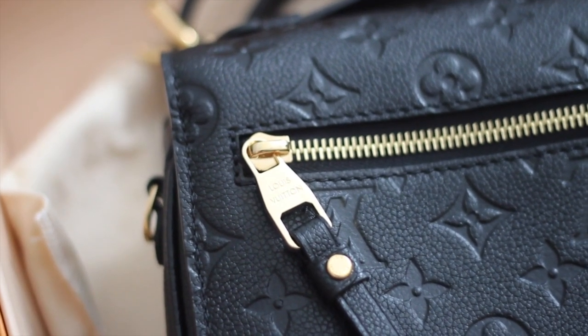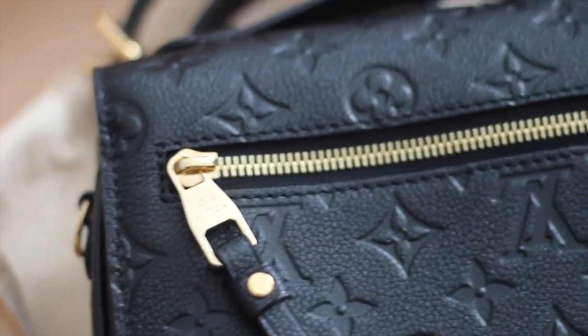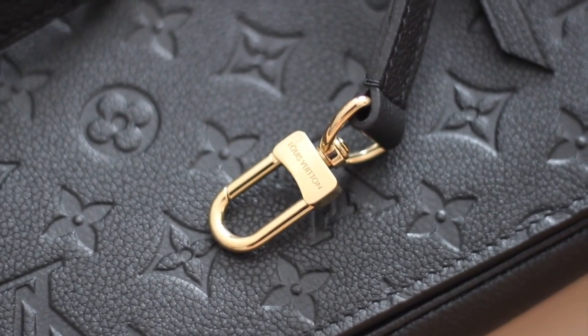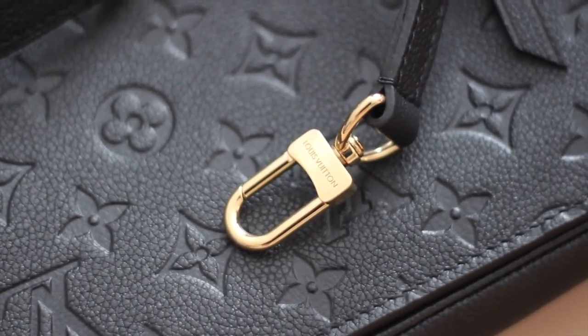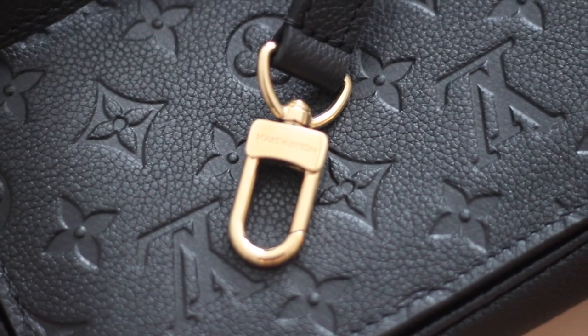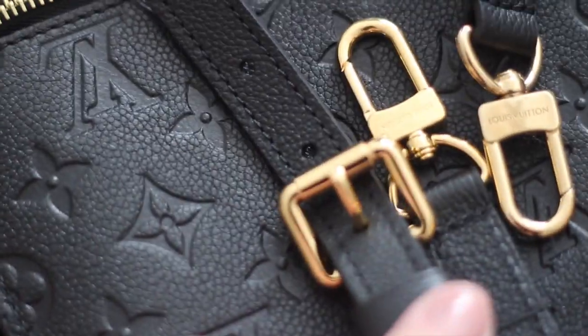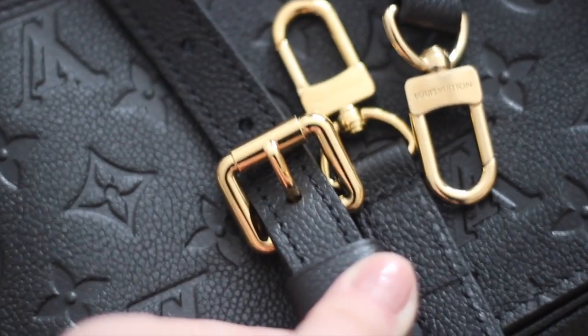Here is the back pocket, and on the zipper it says Louis Vuitton as well — it's just a regular golden zipper for the pocket. If I open it, you can see it has the same canvas lining as the inside of the bag. Each of the clasps on the strap also has Louis Vuitton written on them. It's a very nice strap. Both sides are shown here, and then we just have a regular buckle.